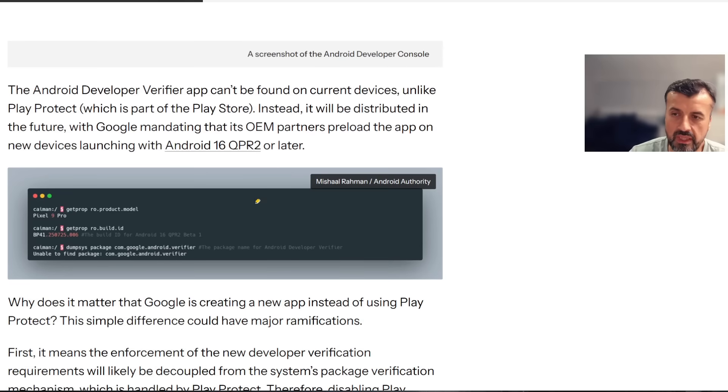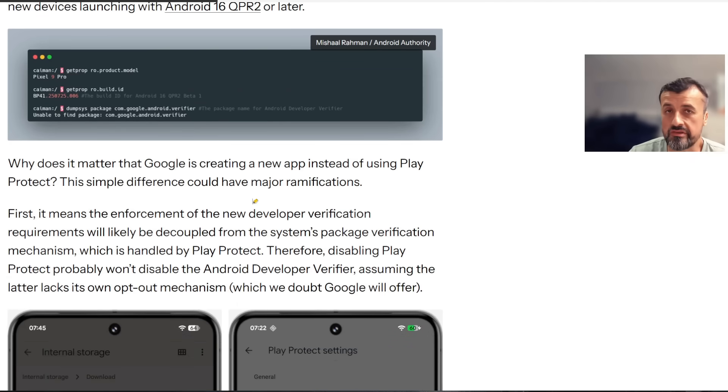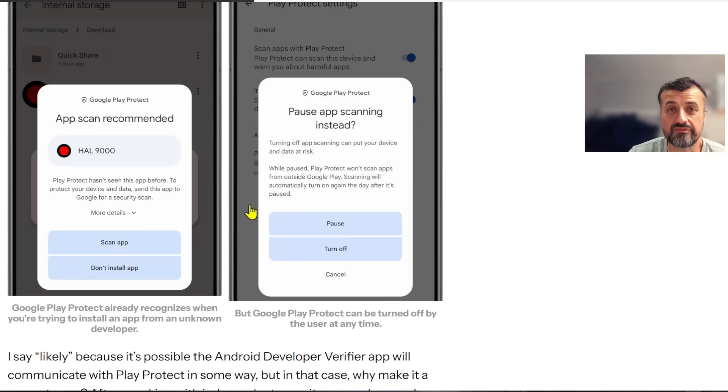So whether you have an NVIDIA Shield, a Chromecast, a streaming box, or a TiVo Streamo 4K — whichever device you've got — as long as it's a certified device, these restrictions are most likely going to happen fairly soon.